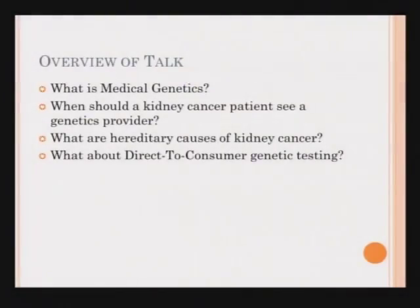This is a brief overview of my talk. I'm going to give you a little bit of background about my field, which is medical genetics. When I moved to Seattle eight years ago, I met my neighbors across the street, and they asked me what I do. I said I'm a geneticist and a doctor, and they said, 'Oh, you're not a real doctor then.' I do have a license to practice medicine in two states and I see patients every week, so I think I am a real doctor. I'm also going to go over when a kidney cancer patient should be referred to a genetics provider, some of the known hereditary causes of kidney cancer, and briefly touch on direct-to-consumer genetic testing.